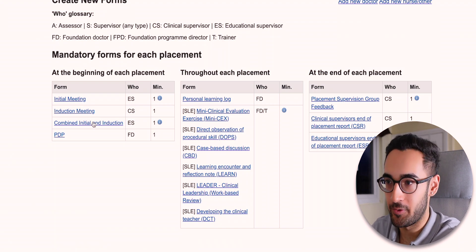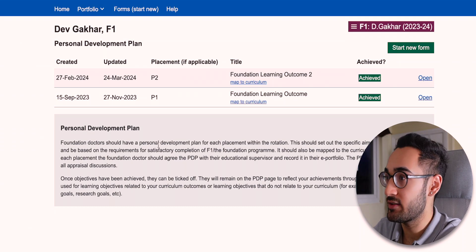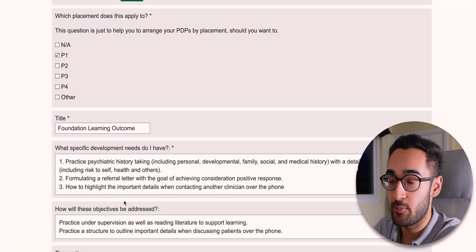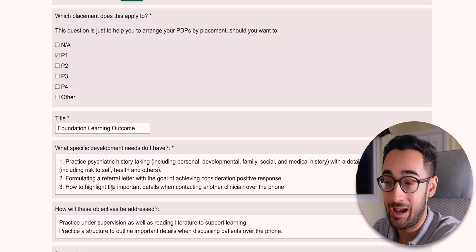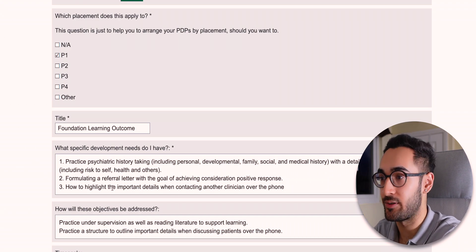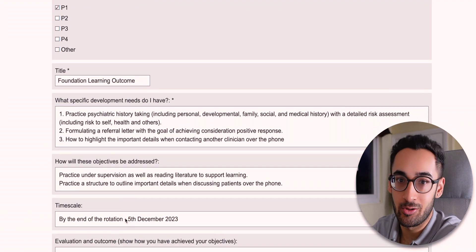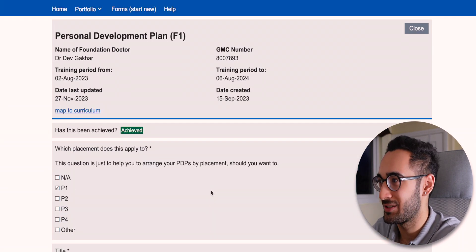For each placement you also need to do a personal development plan. I've got two here because I've done two rotations. In my first one I had three objectives: practising psychiatric history-taking, formulating a referral letter, and learning to summarise key details when referring over the phone. You also cover how objectives will be addressed and how you'll evaluate whether they've been achieved — it's more just tick-box stuff, it's not that deep.